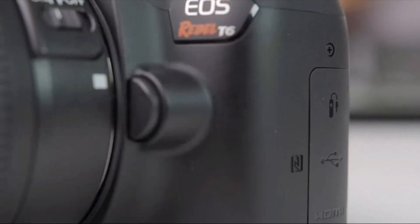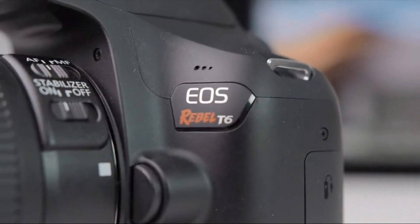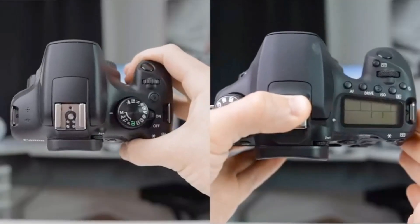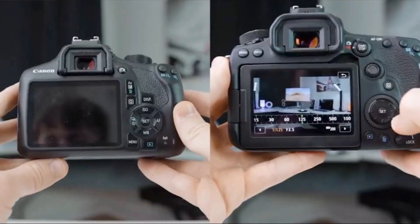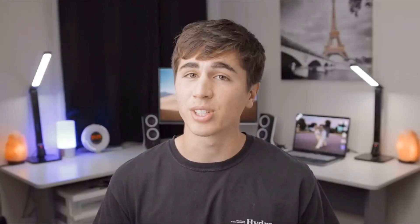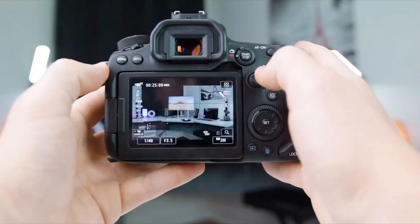Built-in Wi-Fi and NFC connectivity makes it easy to share, print, or get your favorite pictures up on select social media sites for your friends, family, and the world to see. If you're new to DSLRs, Scene Intelligent Auto Mode can conveniently and automatically adjust the camera's settings to suit your subject. Easy to use and simple to share with, the EOS Rebel T7 delivers high image quality that's sure to catch the audience's eye. Working humidity range: 85% or less.